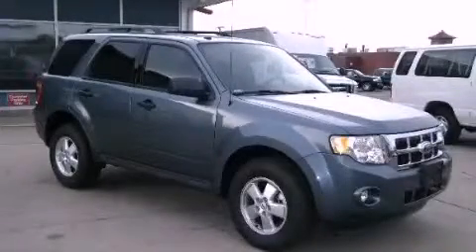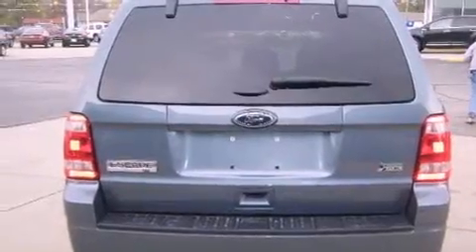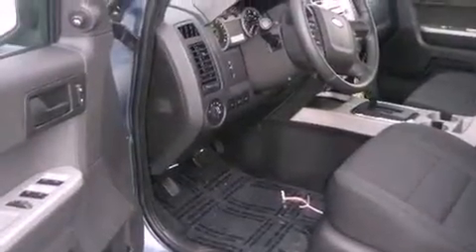This is a 2012 Ford Escape. Safety, space, and comfort. It features a 3.0 liter, six-cylinder engine and an automatic transmission.